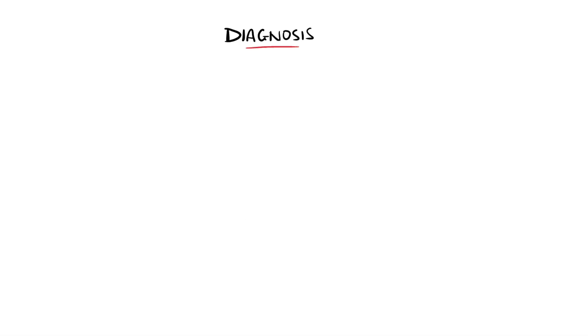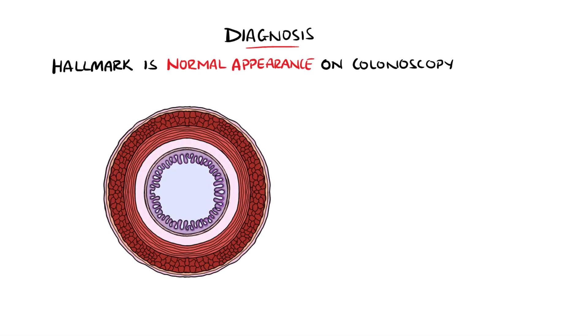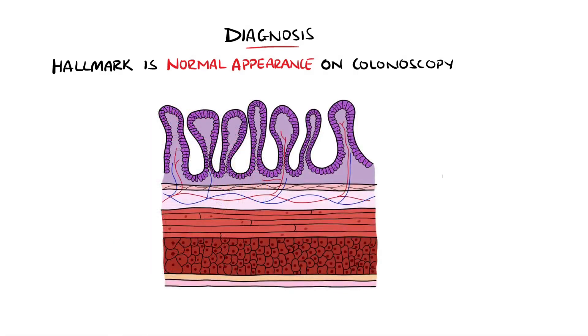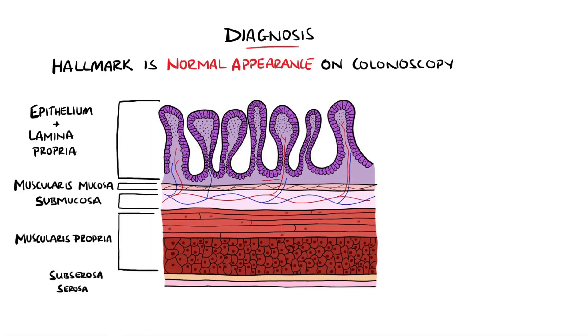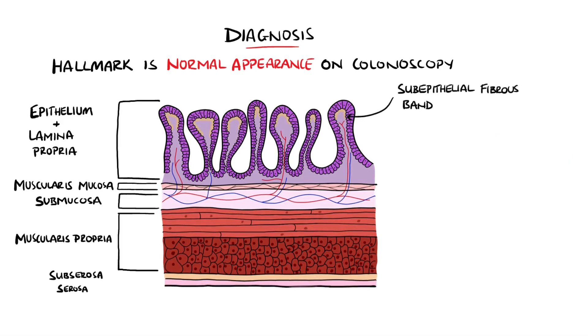The hallmark of microscopic colitis is that the gross appearance of the colon and the rectum on colonoscopy is normal, and it is on histology that the changes are noted. Specifically, for lymphocytic microscopic colitis, there are more than 20 intraepithelial lymphocytes per 100 epithelial cells. For collagenous colitis, a subepithelial fibrous band more than 10 micrometers in size is seen. An incomplete form of microscopic colitis is also included if the findings are not conclusive.